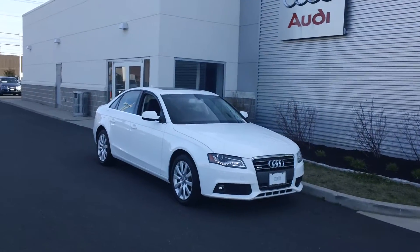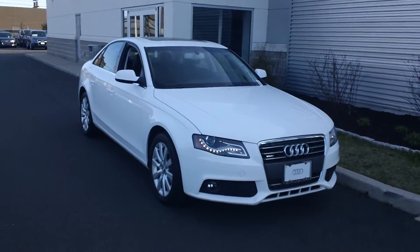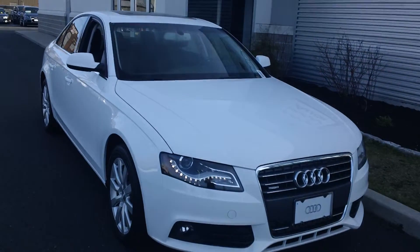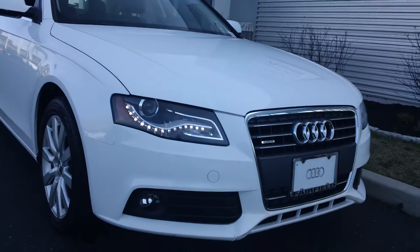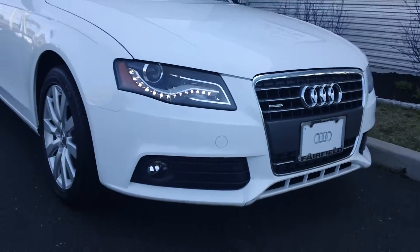Good afternoon Ian, Rick Perenti here at Audi of Fairfield and this is the 2011 Audi A4 we spoke about on the phone. This is the white with the premium plus package and as you can see it has the LED daytime running lamps, Xenon headlights and fog lights standard.